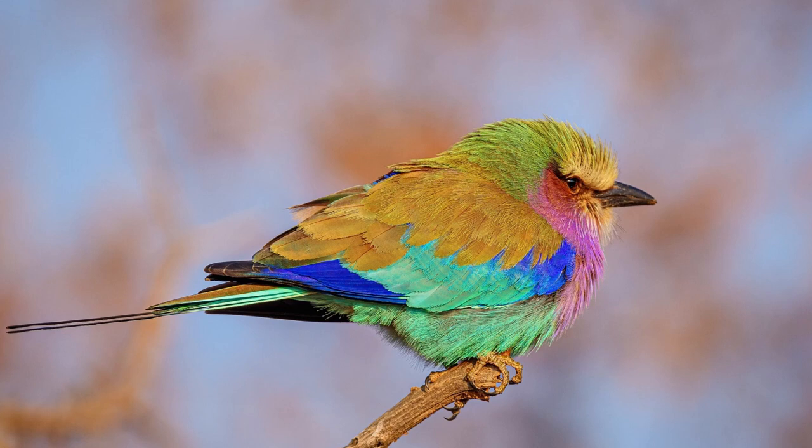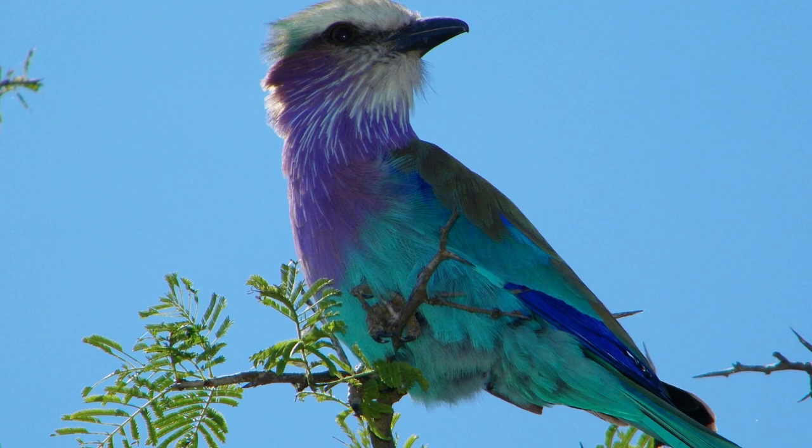The male Lilac Breasted Roller is known for its courtship display, which involves flying high into the sky before diving back down towards its mate with its wings spread wide open. This behavior makes it one of the most popular birds to observe in the wild.